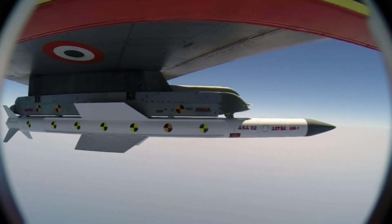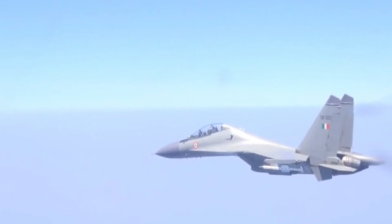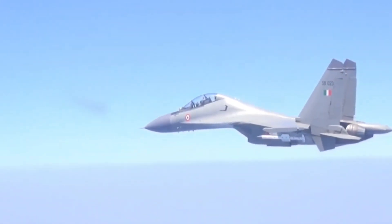Today we will talk about the Astra Mark 1 Missile. Astra is an Indian all-weather beyond visual range air-to-air missile, developed by the Defense Research and Development Organization, DRDO. It is the first air-to-air missile developed by India.